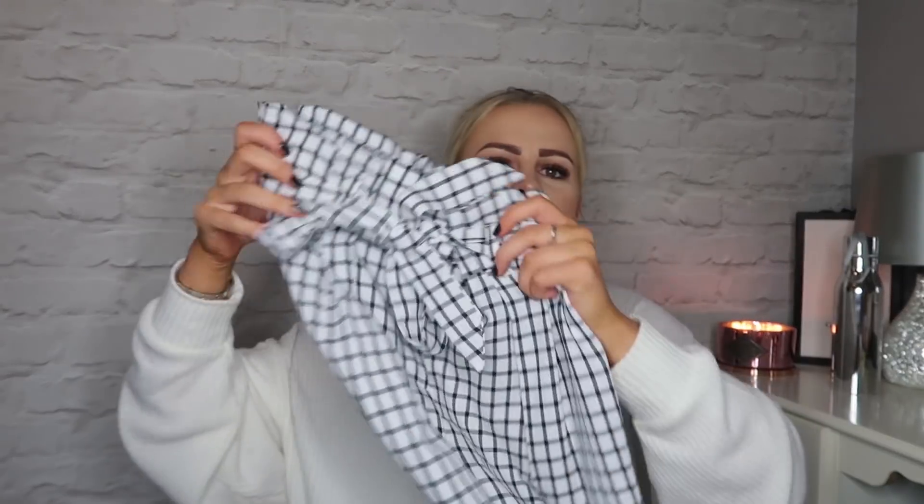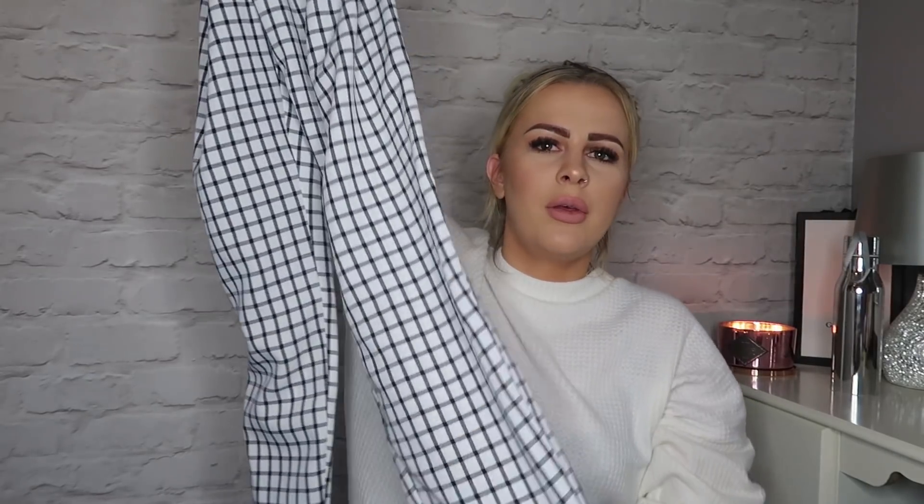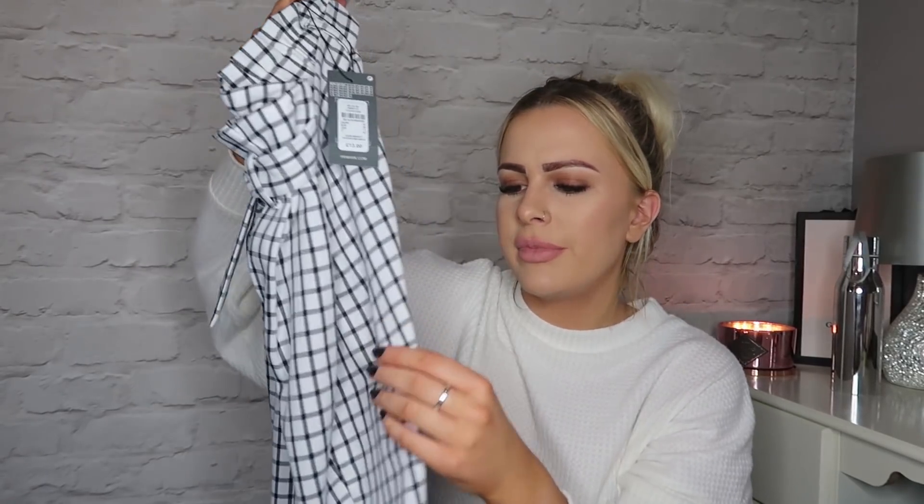I bought these trousers which I thought were really nice for work — they had loads of them so I think they're quite new in. They're paperbag waist trousers with a grid print, which I thought was just lovely, and they've got a little rolled-up hem at the bottom. These were £13. It's a really lightweight fabric so they can carry you into the warmer months. They're really flattering on — just pair with a basic plain black top for an easy outfit. I got these in a size 10.